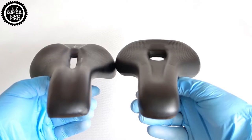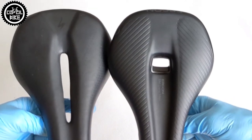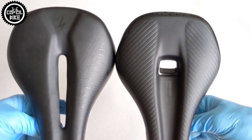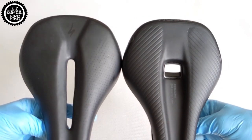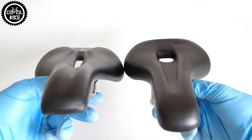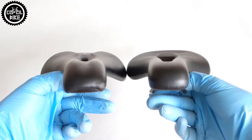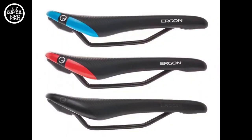I think both saddles are very good. For sure Ergon will handle the passage of time and difficult conditions a bit better, but if you prefer a slightly harder and also lighter saddle, choose the Specialized. If you want a flat and a little bit softer saddle, then Ergon will be better for you.